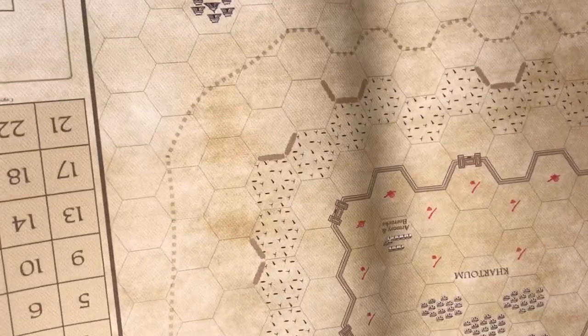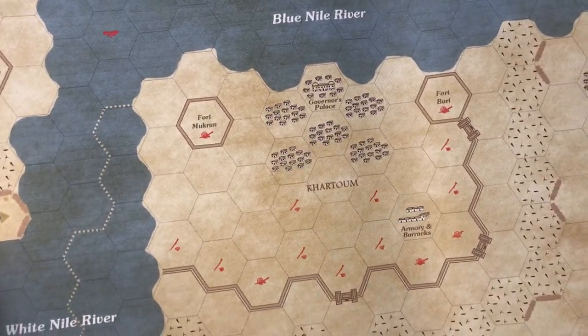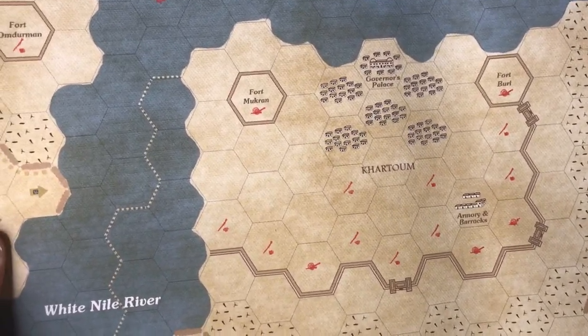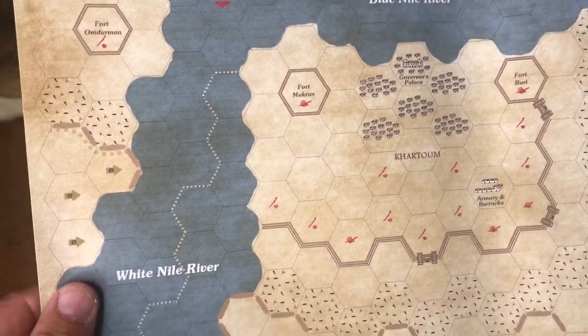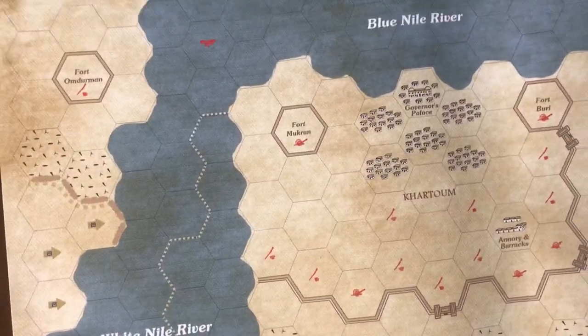If you look at this and you're familiar with the Remember Gordon game from Phoenix of 1982 — they produced Zulu Attack and several other games — it came with a bonus game of Cartoon. It looks very much like this. This one's done a little bit better, of course — better graphics and art. And I can't wait to get playing this either.